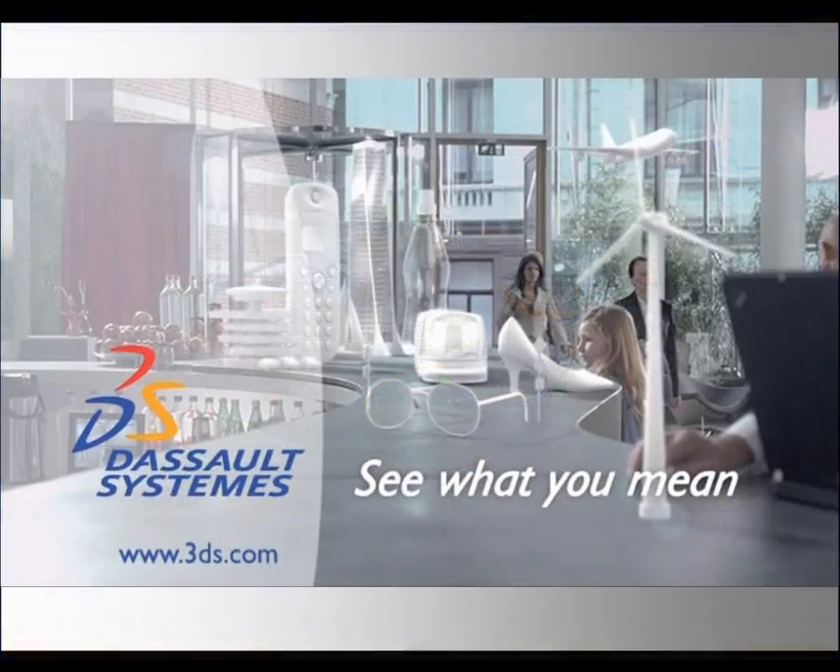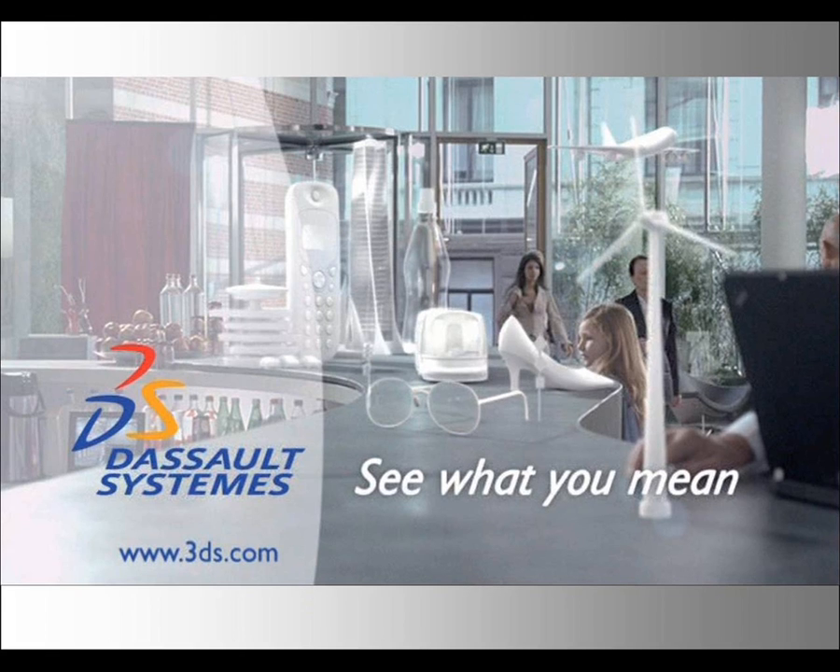With Dassault Systems' PLM solutions, FPSO projects are efficiently orchestrated and executed across the world.